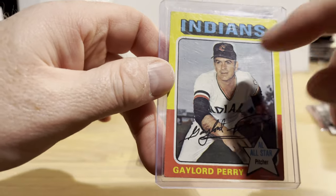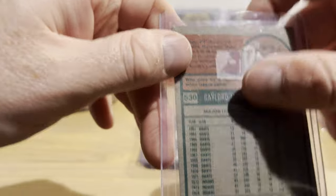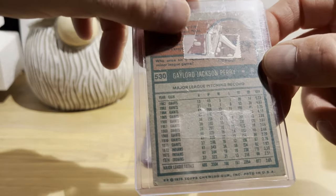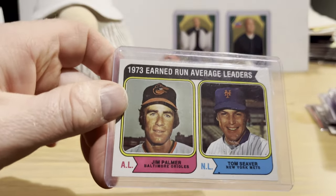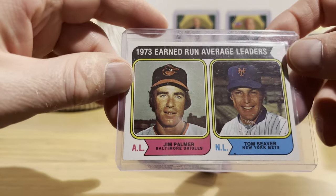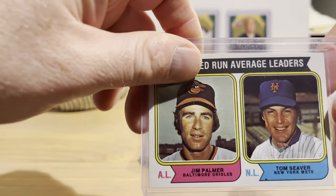The 1975 Gaylord Perry isn't the best in condition — there's a corner ding, some edge issues, a printing line going up and down, and tape residue from the price tag on the back. The centering on '75 cards is hard to get right but this one wasn't too bad. I think I got it for two bucks. Also a 1974 Topps ERA leaders card featuring Palmer and Seaver — looks to be in better shape than the one I already have, and I got it for about four dollars.